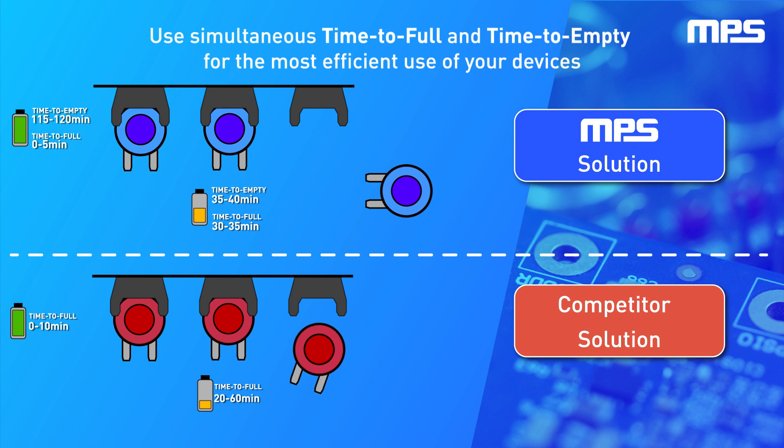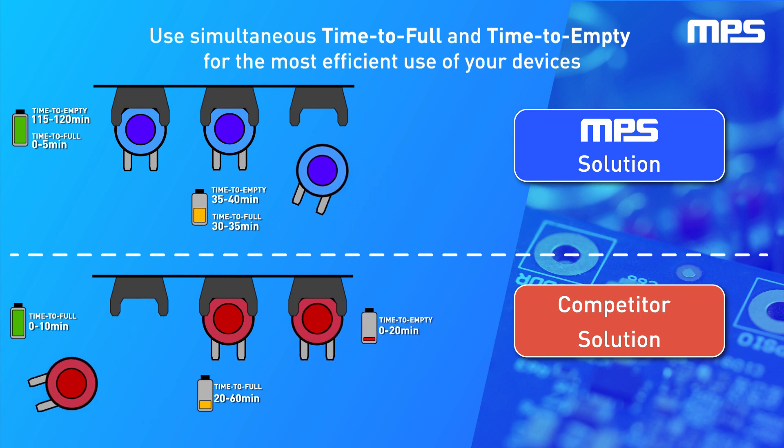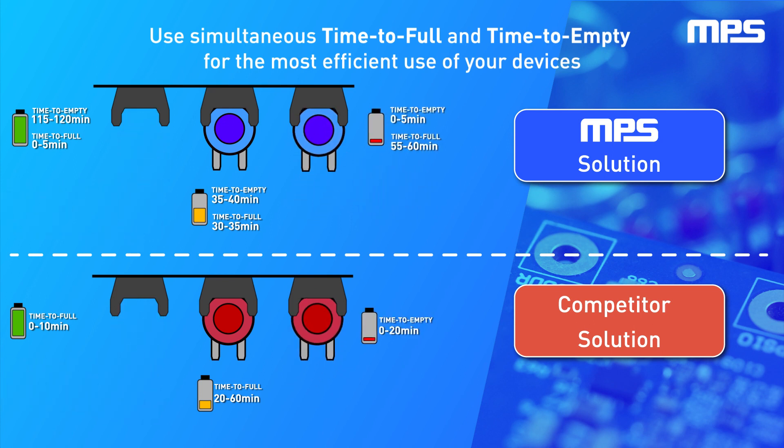By knowing time to empty and time to full simultaneously, users can accurately predict and organize device charging to be as efficient as possible, which can reduce costs and increase productivity.